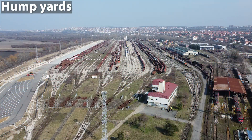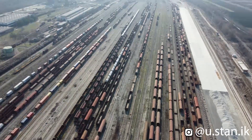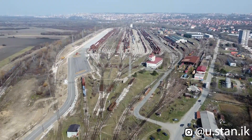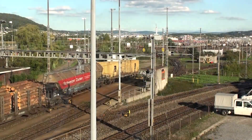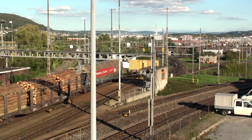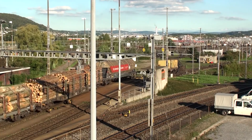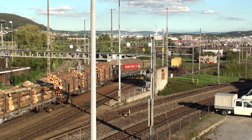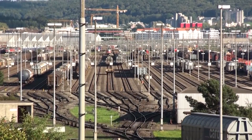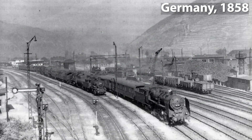The third group of yards are the hump yards. They are the largest and most effective marshalling yards with the largest shunting capacity, often several thousand wagons a day. They work similarly to gravity yards but the falling gradient is limited to a small part of the yard, namely the hump — it is the heart of the yard. Tracks lead over a small hill over which a shunting locomotive pushes the wagons. Single wagons or a block of coupled wagons are uncoupled just before or at the crest of the hump and rolled by gravity onto their destination track in the classification bowl. The first hump was built in Germany in 1858.